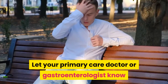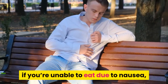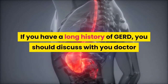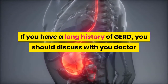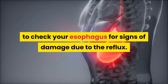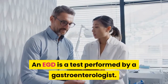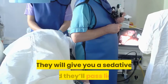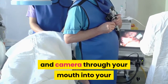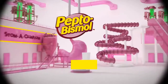Let your primary care doctor or gastroenterologist know if you're unable to eat due to nausea, as this may put you at risk for dehydration. If you have a long history of GERD, you should discuss with your doctor whether or not you need an esophagogastroduodenoscopy (EGD) to check your esophagus for signs of damage due to reflux. An EGD is a test performed by a gastroenterologist — they will give you a sedative and pass a light and camera through your mouth into your stomach to look for any abnormalities and take biopsies if needed.